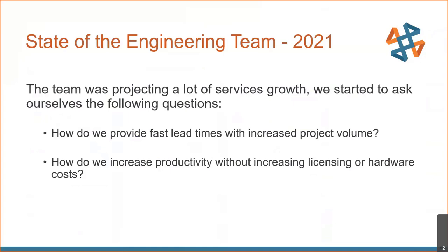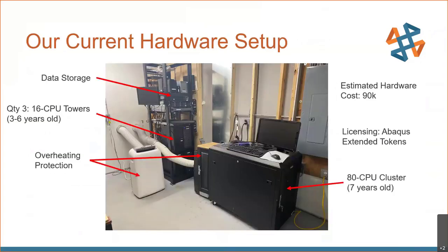Going into those two questions, we had to really take stock of what our current workflow was looking like. This is a picture of our actual server room. We have a big 80-CPU cluster that's seven years old, three 16-CPU towers that are three to six years old, some AC units to keep our machines running cool, and some old data storage solutions as well.